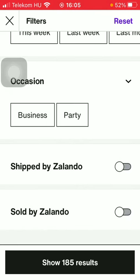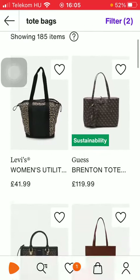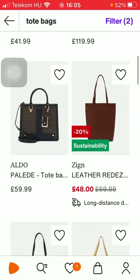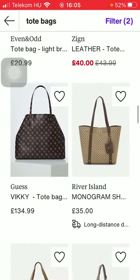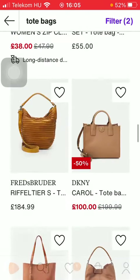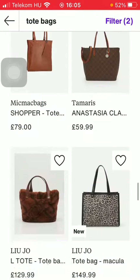If you are done selecting all these details, click on the show button down below in order to see all of the results. Now you are ready to browse and purchase the product that suits your preferences.